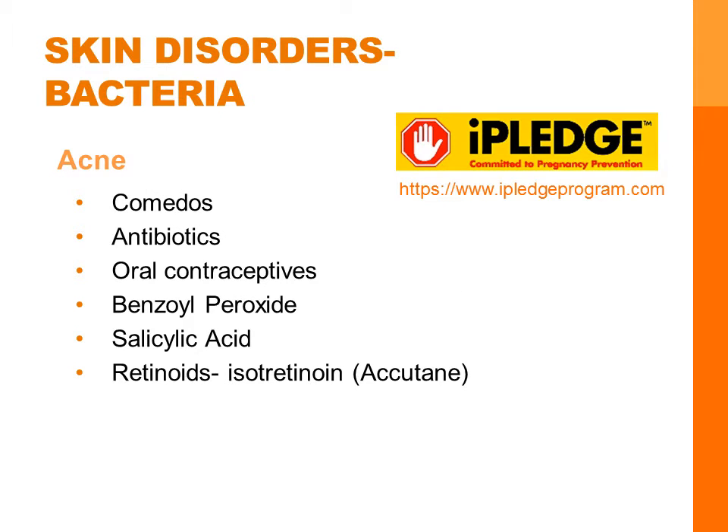Bacteria can wreak havoc on the skin. Acne is the most common bacterial disorder. The patient has comedos, which are blackheads, and may have pustules or nodules. Topical vitamin A or retinoids, antibiotics, and oral contraceptives may be used. Topical benzoyl peroxide may be used, which inhibits bacterial growth, and topical salicylic acid — part of the compound that makes up aspirin — may also be used, and that removes infected skin through shedding.